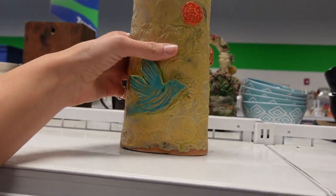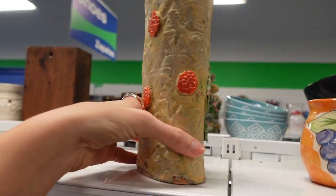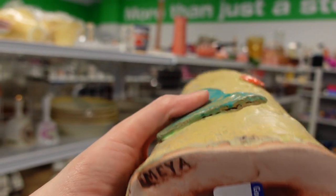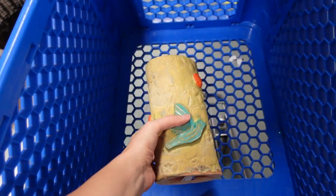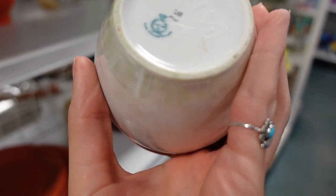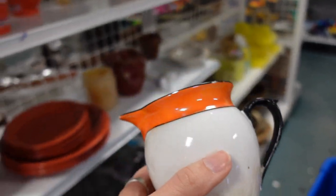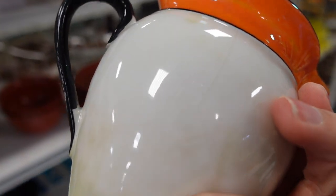Then I found this piece marked 'Maya' on the bottom, so I had to grab it. I'll look it up a bit later and let you know exactly who made it at the end of the video. This other piece looks like it could be Germany or Czechoslovakia — I had a hard time reading the mark — but unfortunately there was a chip on the spout. I also missed the creamer earlier; I swore I picked it up but I guess I didn't — you probably saw it in the video.